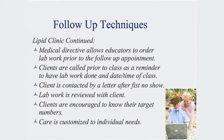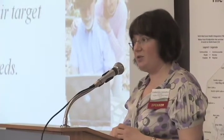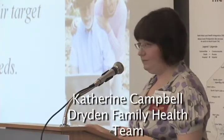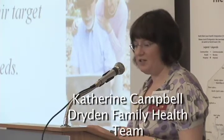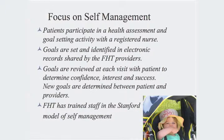We do utilize the volunteer department at the hospital, who provides a number of the reminder calls for this particular program. Clients are encouraged to know their target numbers — we share their target numbers with them and help them understand what the numbers mean. We strive to customize care to individual needs, even though it is offered in group settings and then individually afterwards. We focus on self-management; patients participate in health assessment and goal setting with a registered nurse.